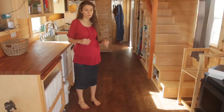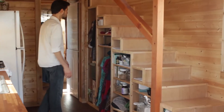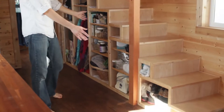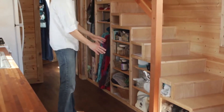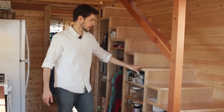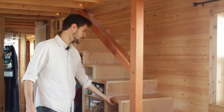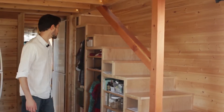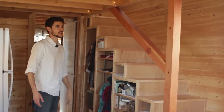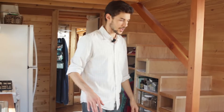This is our staircase which also doubles as our pantry, clothes storage, and other miscellaneous items like shoes and gardening equipment. The entire thing is made out of PureBond plywood from Home Depot — it's formaldehyde-free, or at least no added synthetic formaldehyde, which is super important. Almost everything in this entire house is formaldehyde-free.